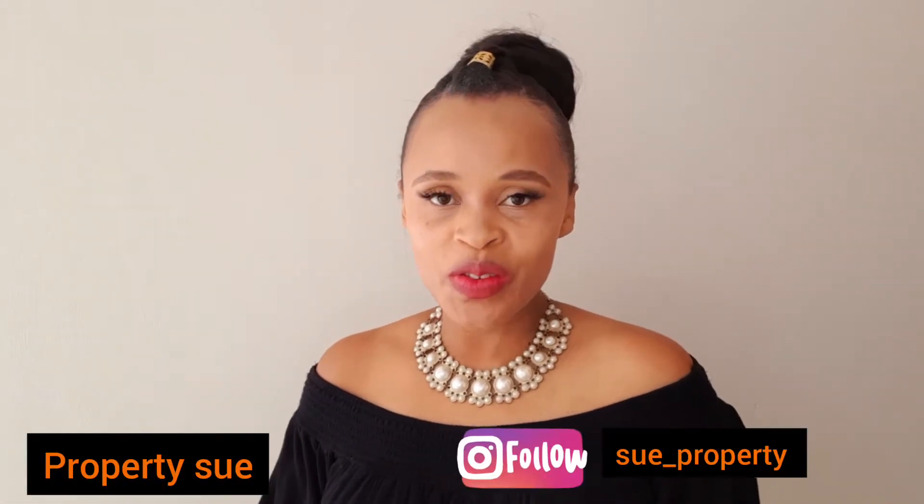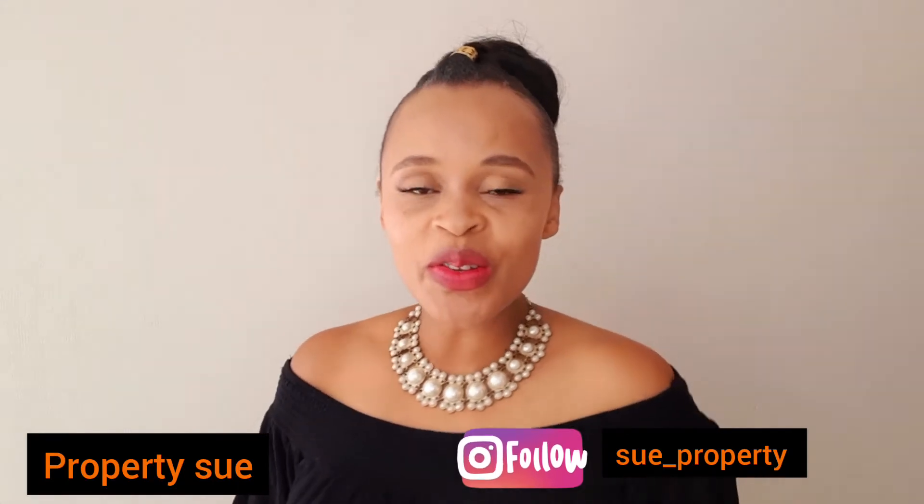Hi guys, welcome back to my channel. My name is Property Sue if you're new here. I do videos on real estate and real estate related matters, and today I have a very interesting topic — it's about red flags to look out for while house hunting. I know some people don't like house hunting, but I do it for a living, so I can give you a few pointers on what to look out for.